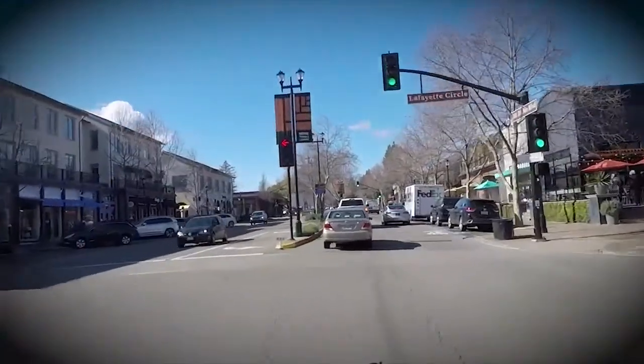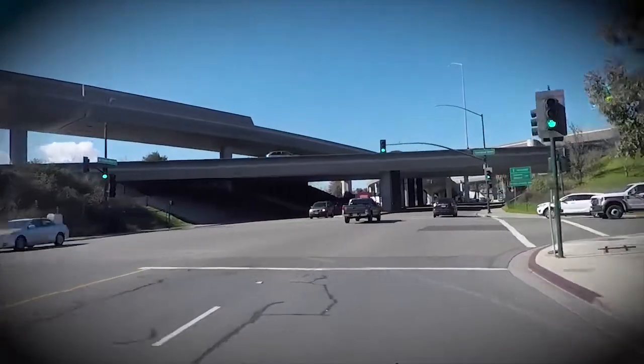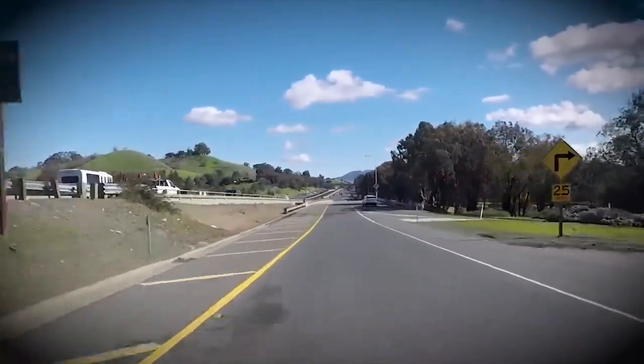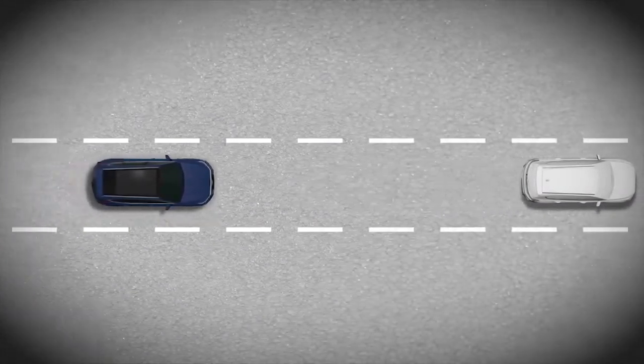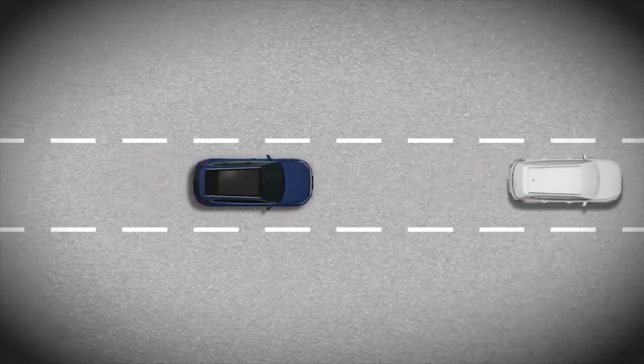A roadway is a complex environment with people and vehicles often moving in unexpected ways. Hyundai's Forward Collision Avoidance Assist system is on the alert. If it determines that a collision with a vehicle or a pedestrian is about to happen, it warns you and can even apply the brakes.